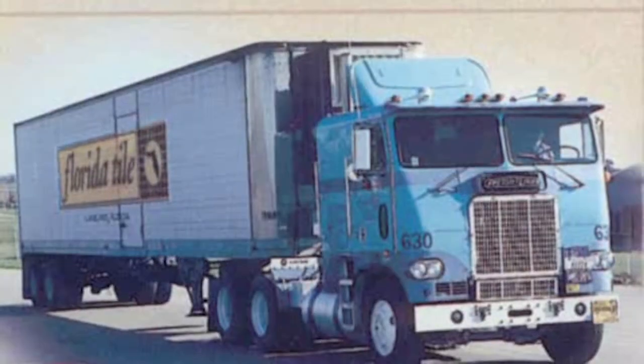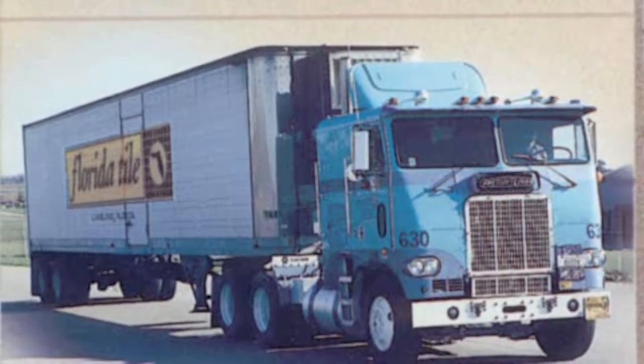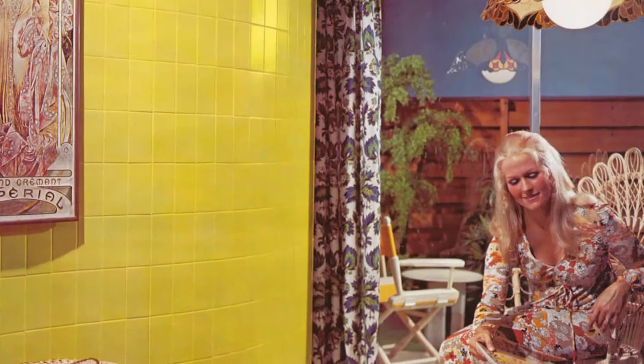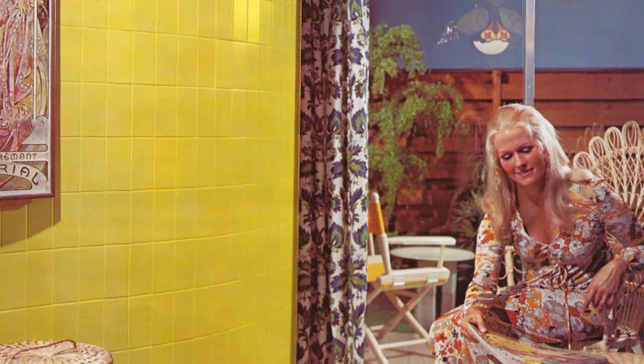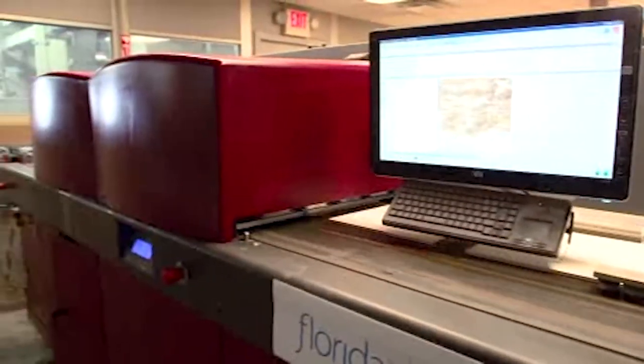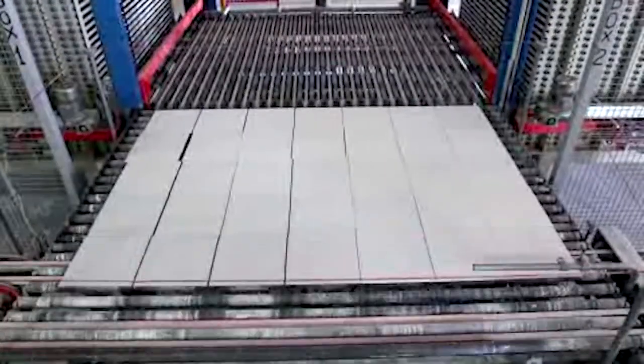Florida Tile grew quickly and became an industry leader in adopting new technology to make increasingly more complicated products. In the decades since Florida Tile began, the tile market has changed considerably. Tiles have gotten much larger and the printing much more complicated. As a leader in responding to these changes in the market, Florida Tile has marked many firsts.